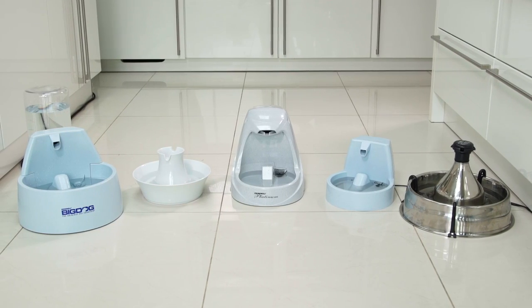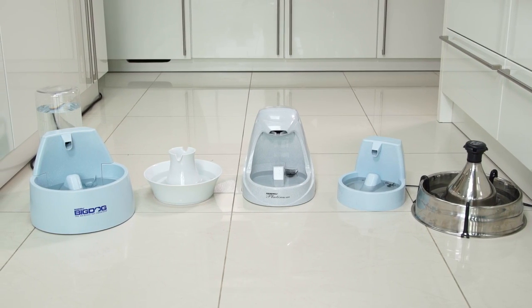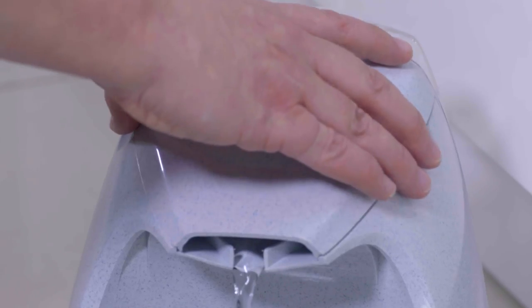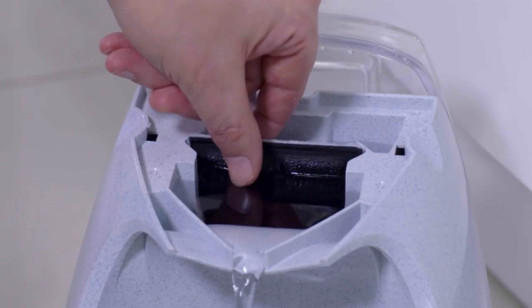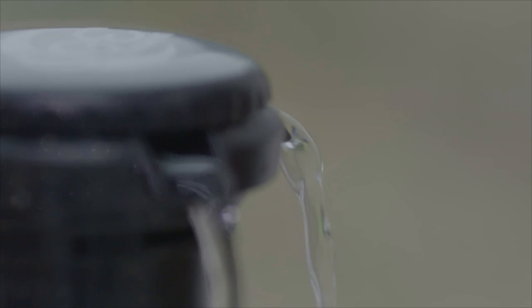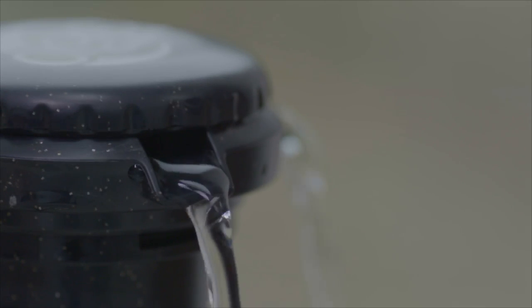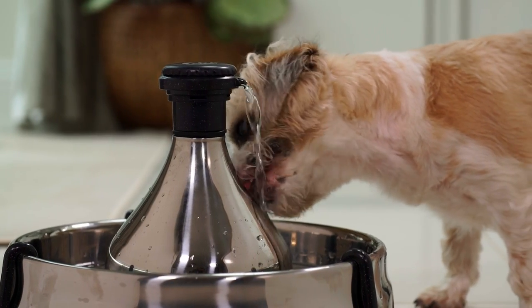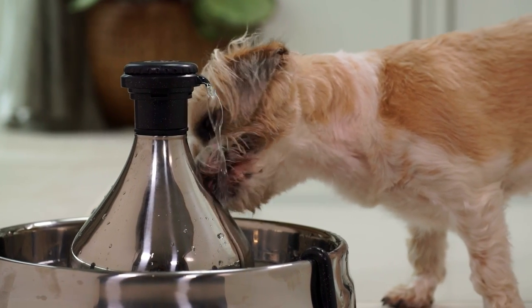The answer is a Drinkwell Pet Fountain from PetSafe. These drinking solutions provide pets with a constant source of fresh water, using charcoal filters to remove any chemical smells. The patented Free Falling Stream encourages pets to drink more regularly, which is vital for their good health, keeps them hydrated and gives them a better quality of life.